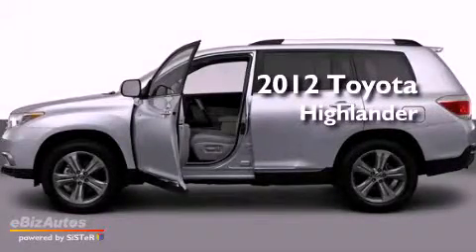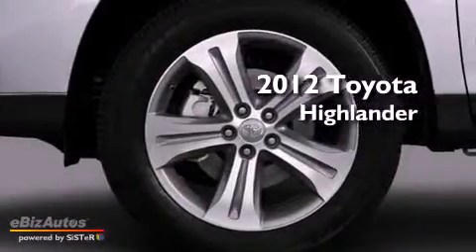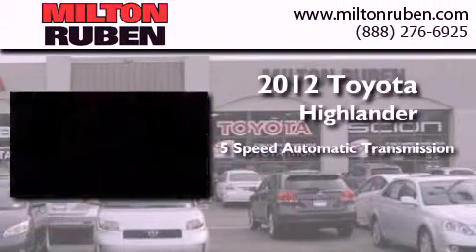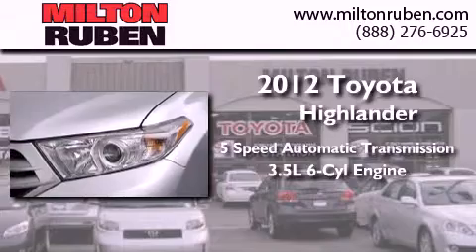This is a brand new 2012 Toyota Highlander. This crossover has a 5-speed automatic transmission and a 3.5-liter V6.